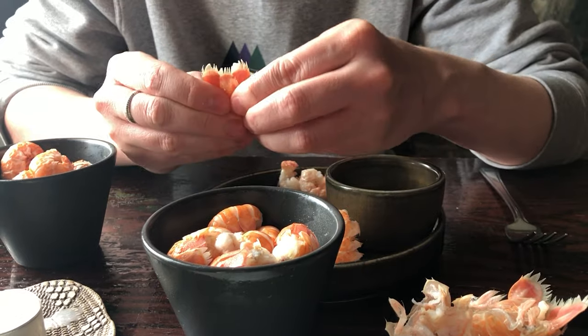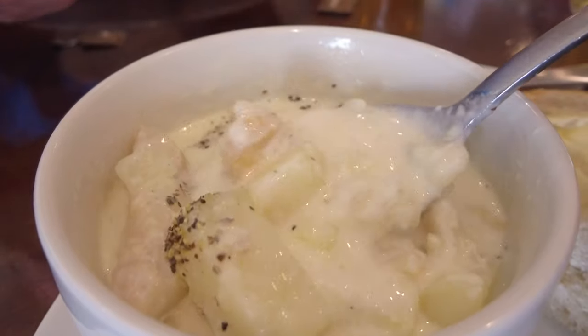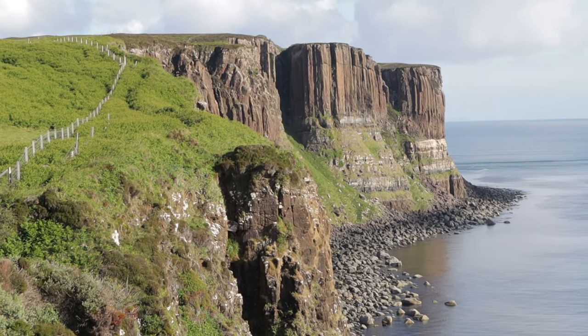And let's not forget the incredible seafood larder Scotland has on its shores — we'll eat our way around the Highlands too. Join our journey, designed to inspire you to visit this stunning part of Scotland.